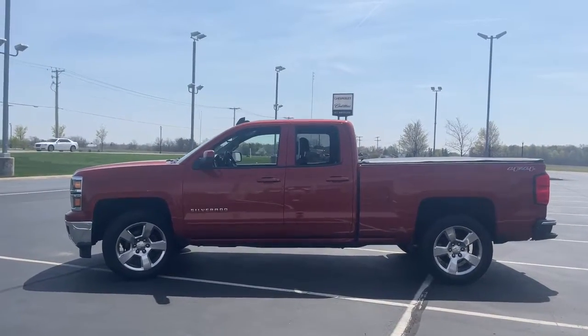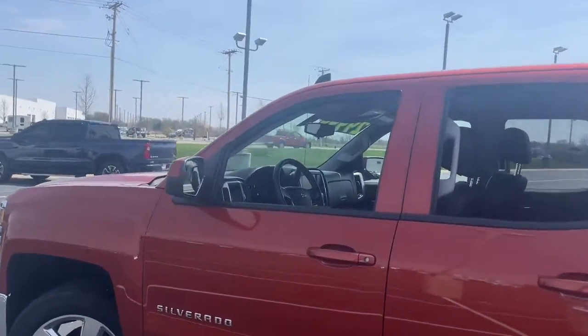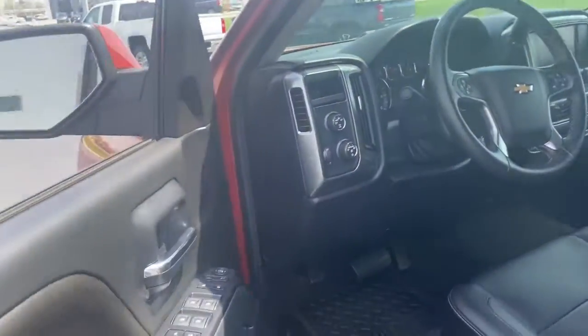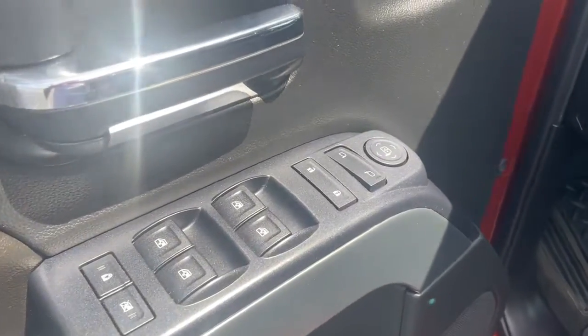These are just some of the great options this vehicle comes with: heated driver's seat, keyless entry, 8-cylinder engine, premium sound system, heated mirrors, satellite radio, remote engine start, fog lamps, alarm, and electronic stability control.